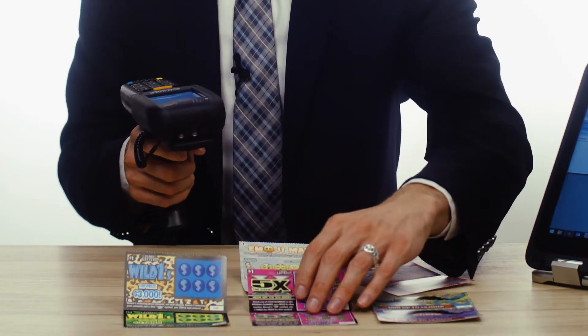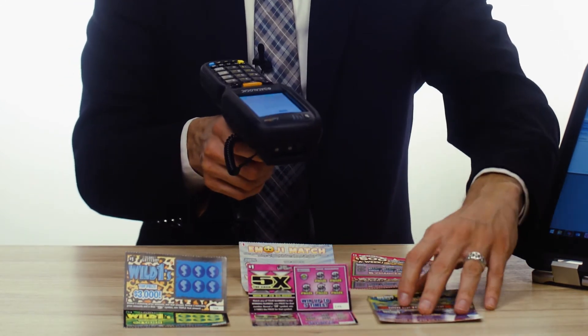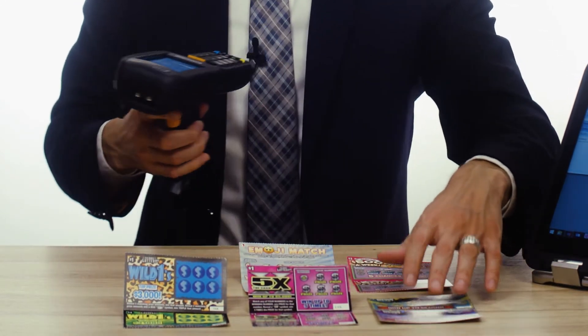Scanning this barcode also increases accuracy. Since the sites aren't actually entering any data, there's no room for miscounts, typos, or other entry errors.